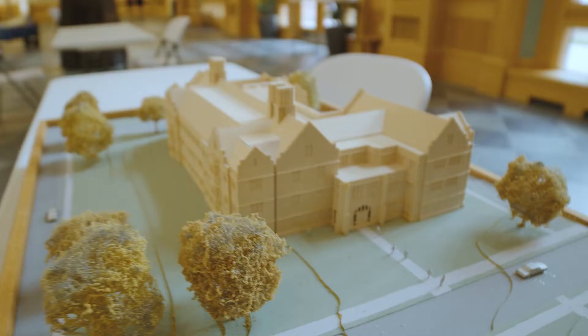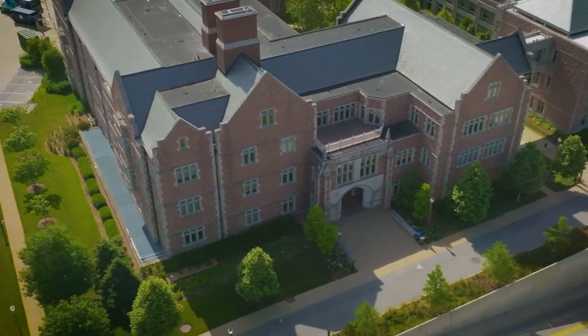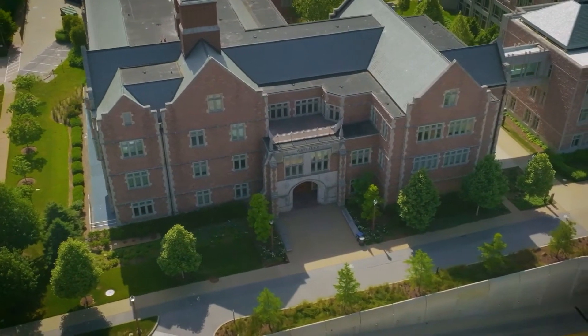Welcome to Whittaker Hall. Whittaker is home to the Department of Biomedical Engineering and is located on the northeast corner of Wash U's campus. Let's take a look inside. Whittaker Hall is the first engineering building built on the east side of campus, in 2003.